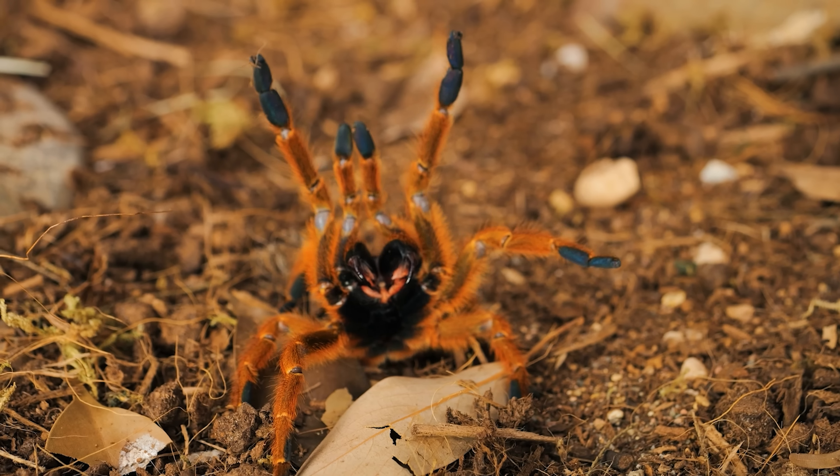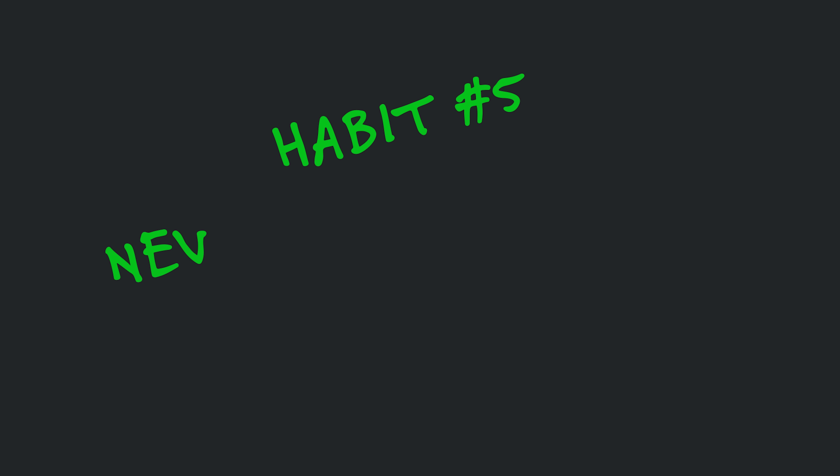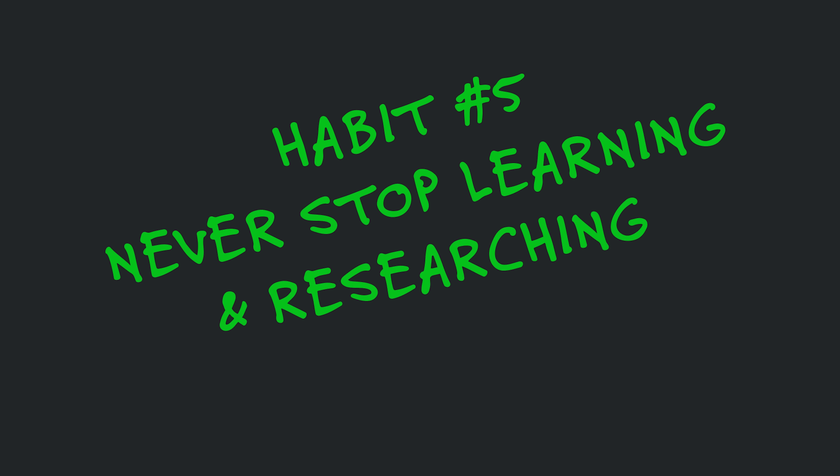Know your limits — don't get more tarantulas than you can handle. Take your time, be patient, grow slowly, and don't get species beyond your capabilities, comfort level, or experience. As you gain more experience you can graduate to more difficult tarantulas or exotic animals. The more you learn about keeping exotic pets, the more you grow as a keeper, which leads us to the fifth habit: never stop researching and never stop learning.